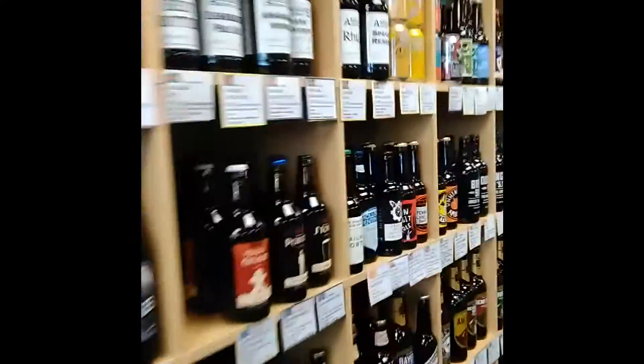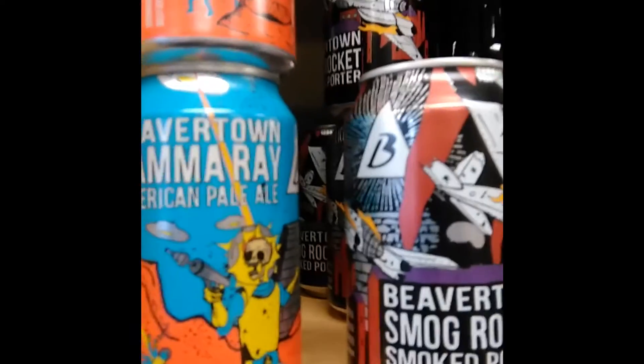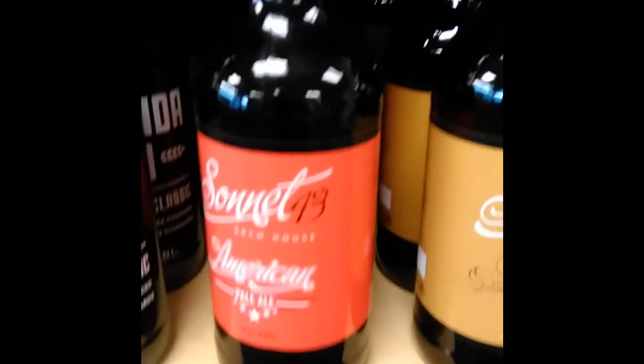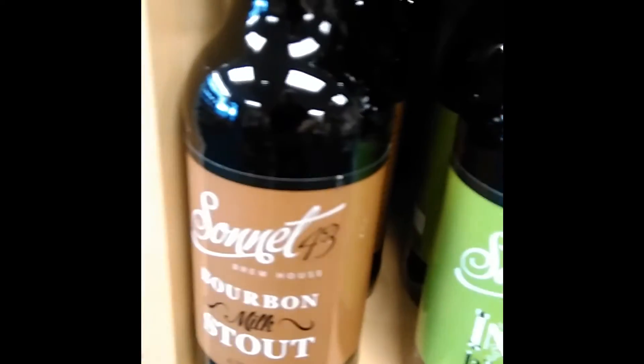Returning beer from Beaver Town — it's Gamma Ray. And new for us, these arrived Friday afternoon last week: it's Sonic 43 from Durham, and it's their American Pale Ale. They've also got their blonde, their steam beer, their IPA, and a very tasty bourbon milk stout.